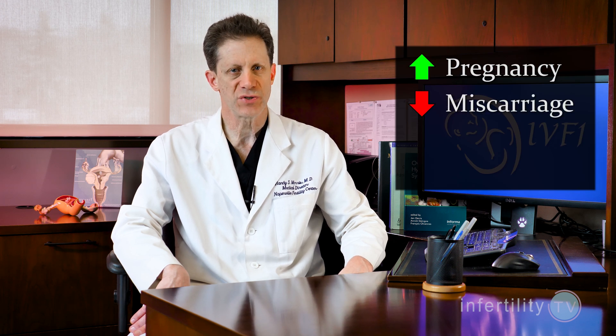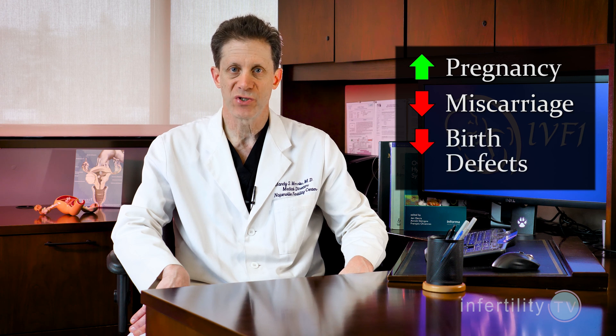We have excellent evidence that testing embryos for chromosome abnormalities in older women will increase the chance for pregnancy, reduce the risk for miscarriage, and reduce the chance for those birth defects.